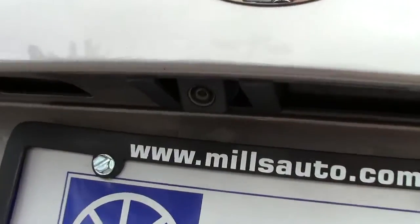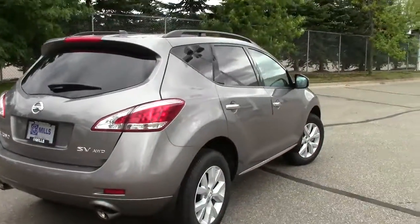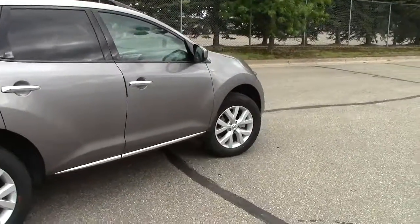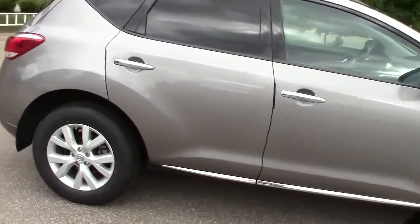Underneath here, there is a backup camera so you can see what you're backing towards. It is an all-wheel drive machine, so that means all the tires pulling all the time. Nice aluminum wheels all the way around. Does have a temporary spare tire tucked inside the trunk there.